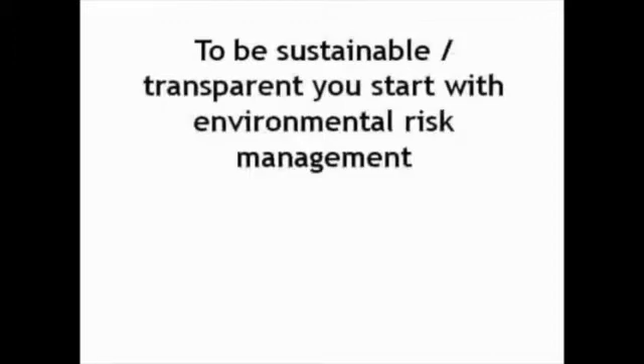As I stated earlier, to be sustainable, transparent, whatever term you want to use, we start with environmental risk management.